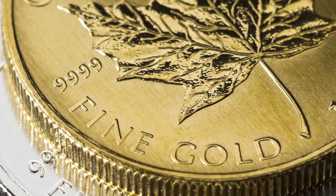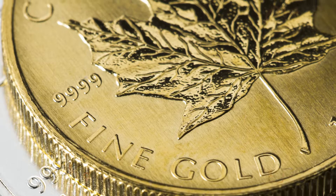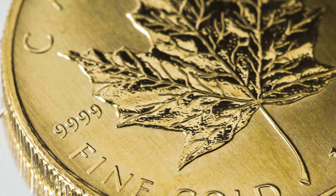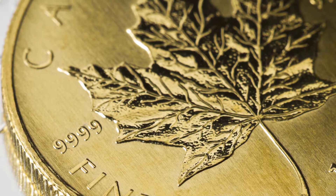In 2007, the mint raised the coin's gold standard once again to 99.999%, making it one of the purest gold coins in the world.